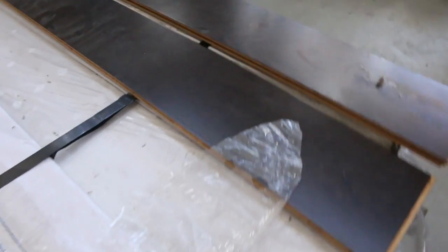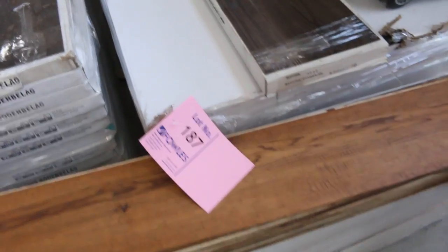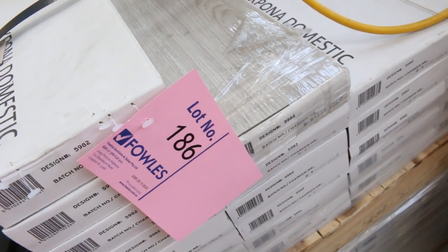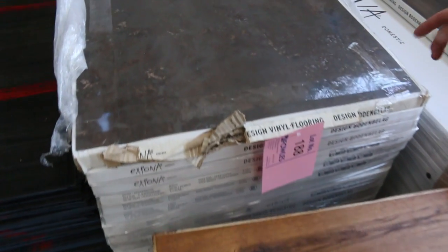We've got some nice floating floors here — some engineered flooring, lot number 184, nice dark color. We're going to be looking to get anywhere from $10 a square meter for that. We've got vinyl planks also — a dark one there and a light one just back here, lot number 186. That one is a 3mm vinyl plank direct-stick — you can take whatever quantity you like, looking to get around about $10 a square meter.